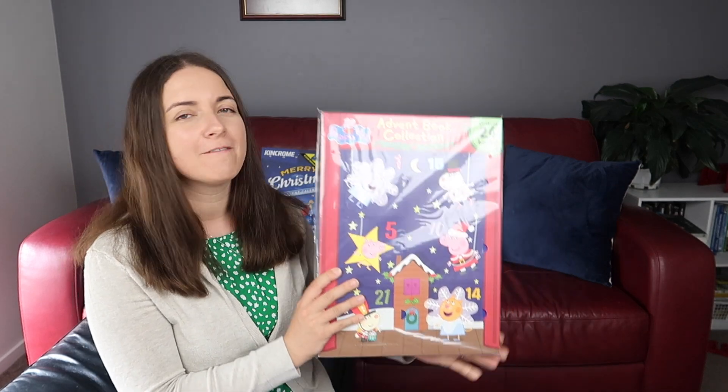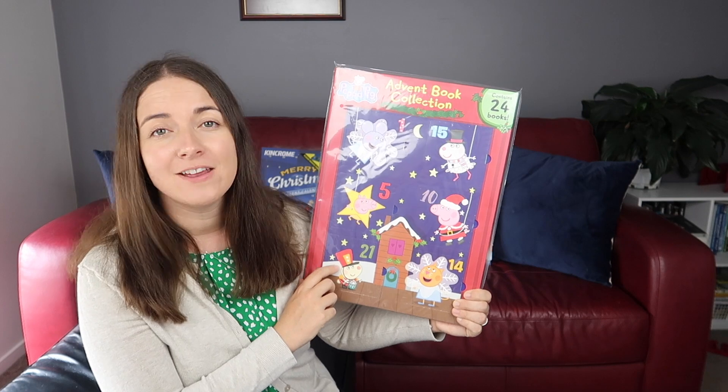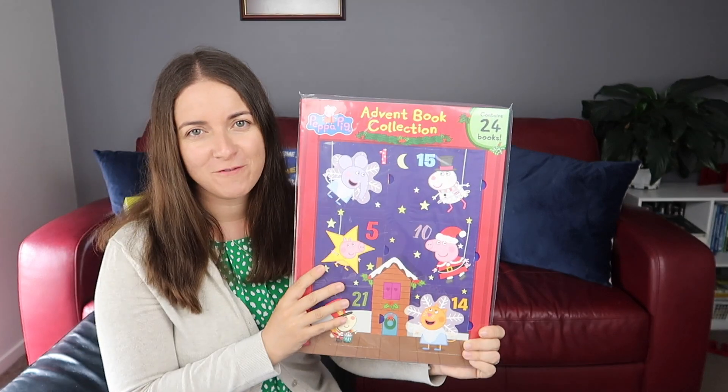On to the kids! For my four-year-old daughter who loves watching Peppa Pig, we got this Peppa advent book collection - 24 books, a different book each day. I've gone with activity advent calendars for the kids this year.